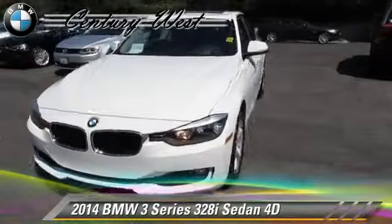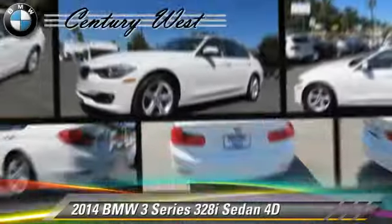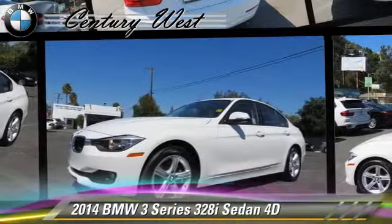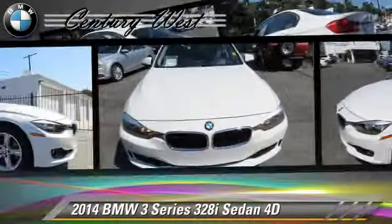The 2014 BMW 328i, powered by a turbo 2.0-liter 4-cylinder engine with a Steptronic transmission, this rear-wheel-drive sedan with fewer than 15,000 miles on the odometer, is well-equipped.